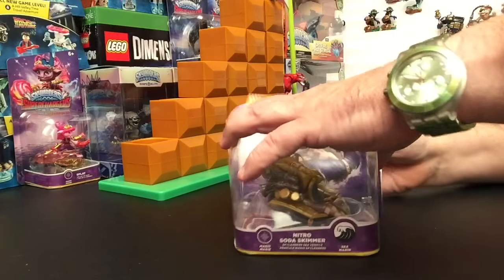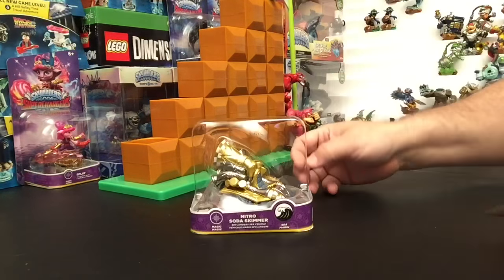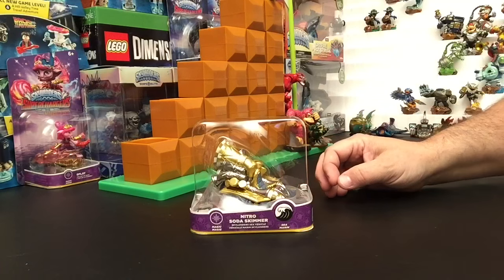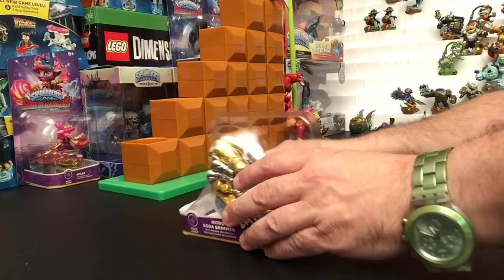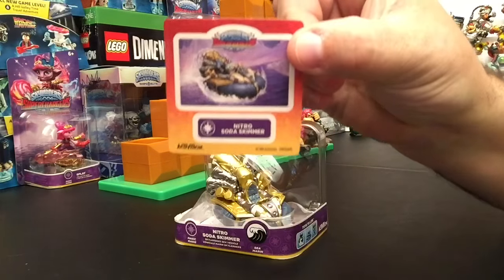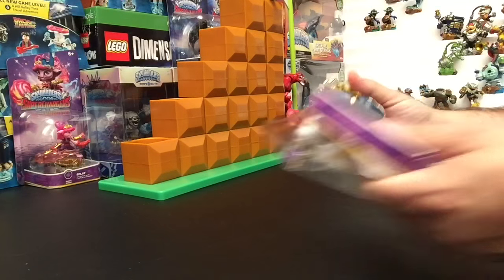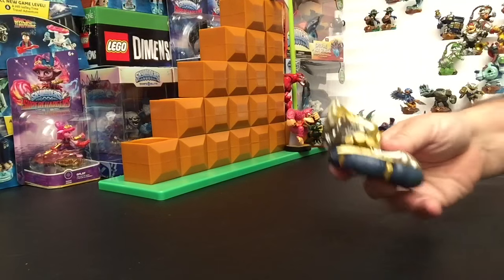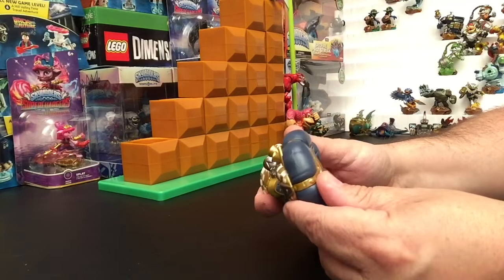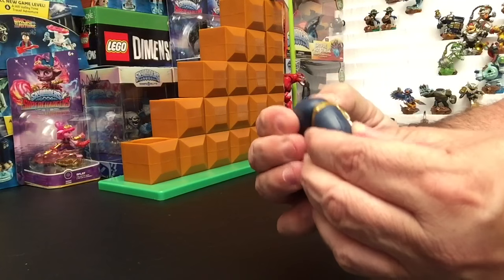Let's go ahead and get into it — I'm not saving it, not getting doubles, nothing like that. We're going to pull out the case, and here is the sticker for the Soda Skimmer. Now let's quickly unbox this.